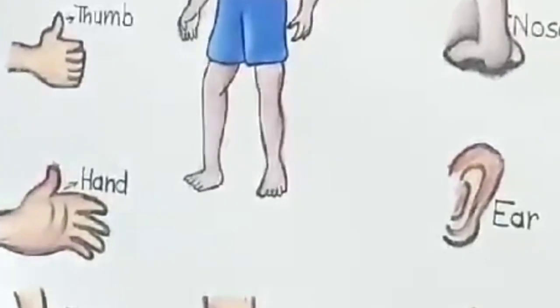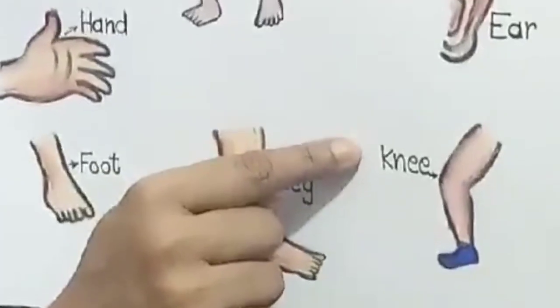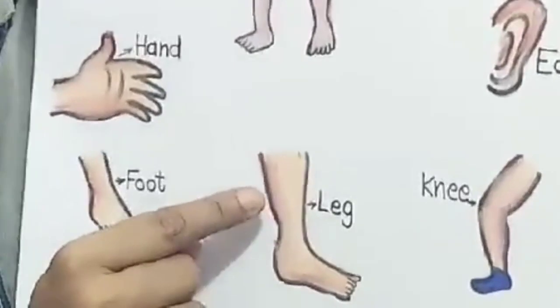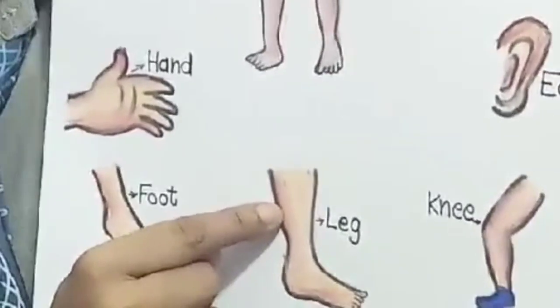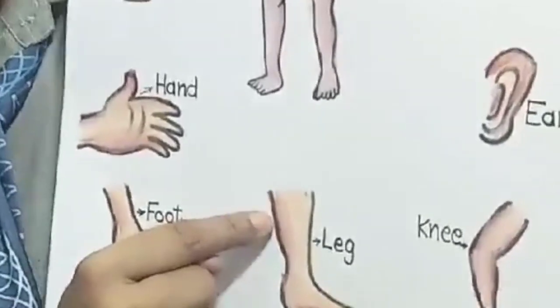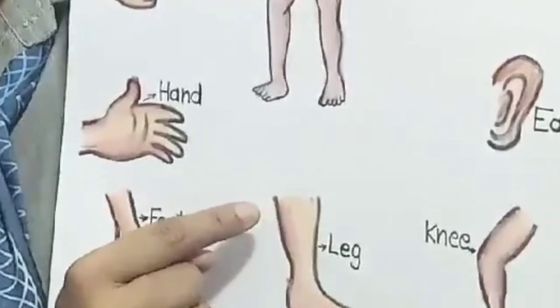And this is knee. And this is leg. What is this? Leg. You walk, you run with your legs.